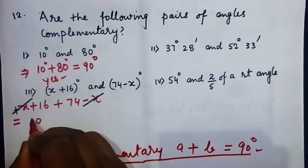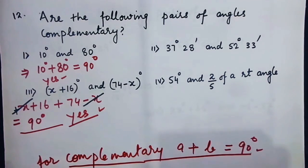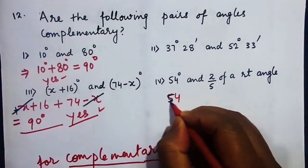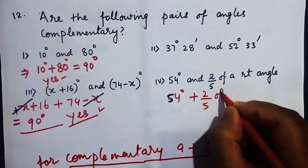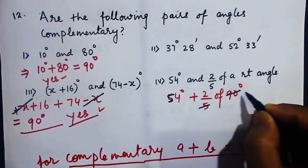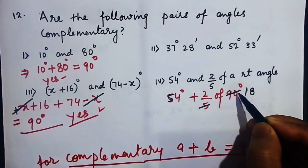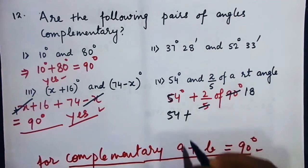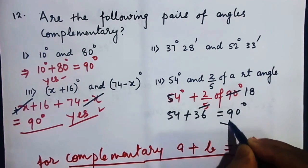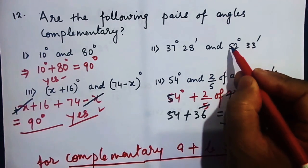Now 54 degrees and 2/5 of a right angle. So 54 degrees plus 2/5 of 90 degrees: 2/5 of 90 gives 36 degrees. So 54 plus 36 equals 90 degrees — a big yes, these are complementary.